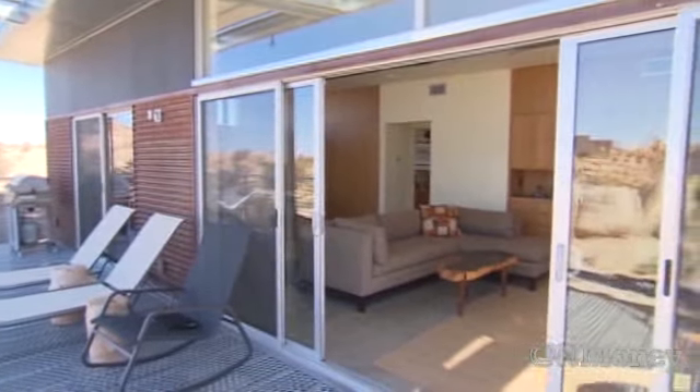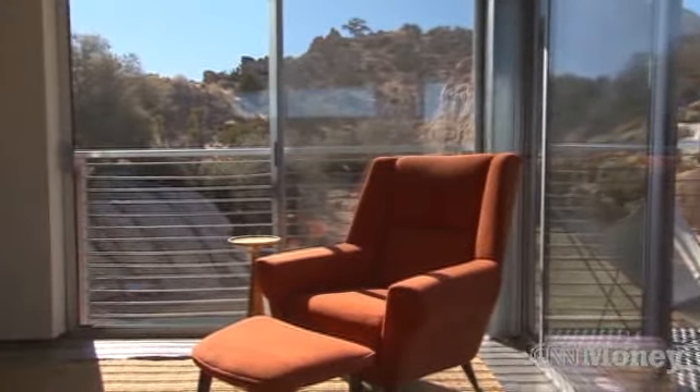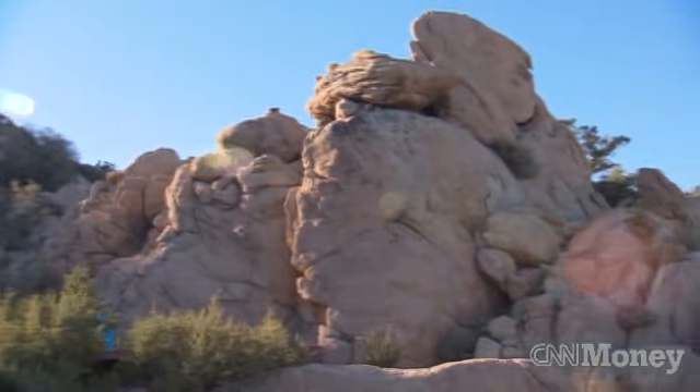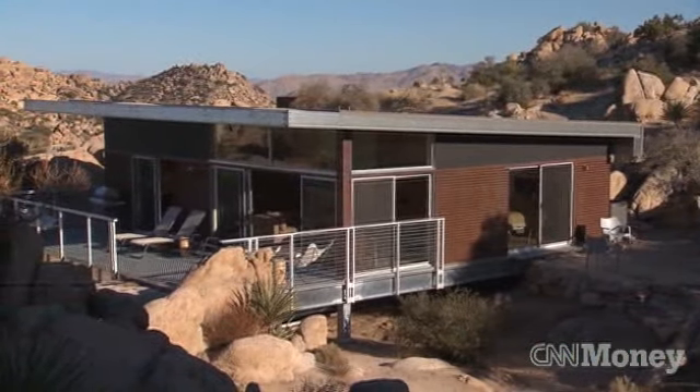I bought two and a half acres in this special spot. When I realized what I had done, I had bought a beautiful piece of property that was going to be very challenging to build a house on without destroying the very aspects of that property that I loved. So I kept looking, and it took me a number of years before I found a solution that I thought would work very well for this property.